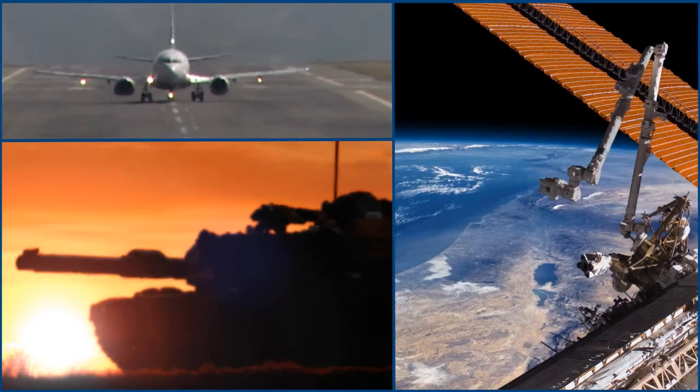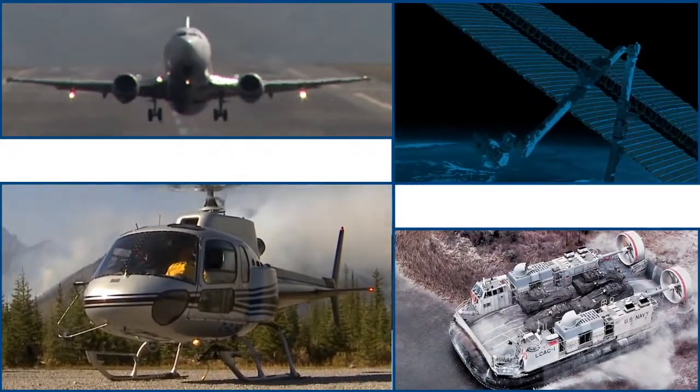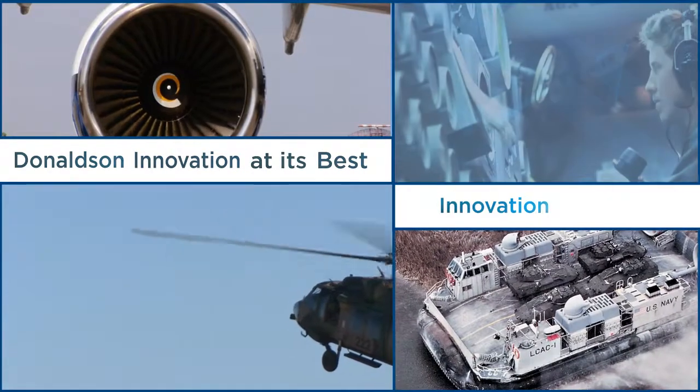If you operate ground vehicles, airplanes, rotorcraft, space, or marine vehicles, this is Donaldson innovation at its best. Innovation for you.